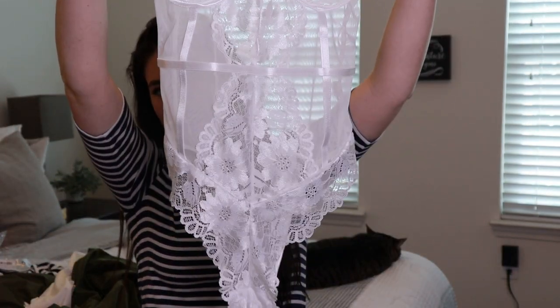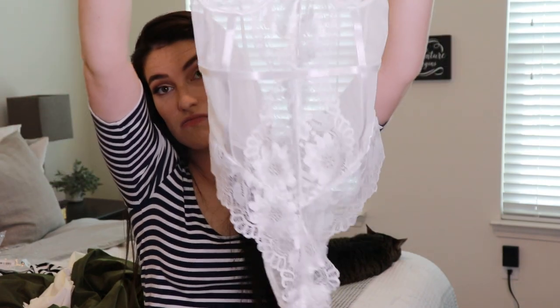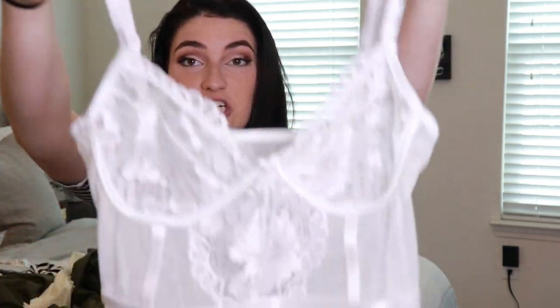My next item is the lingerie set. I could wear this if I was really adventurous. It's just a white bodysuit — it's adorable. I would wear a nude bra under it and pair it with jeans and black booties. It's super comfortable. I haven't tried it on yet but I can already tell from the material it's going to be so comfortable. It is gorgeous, and hopefully my husband will like it.